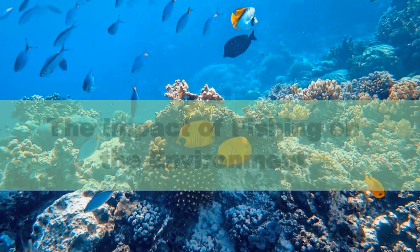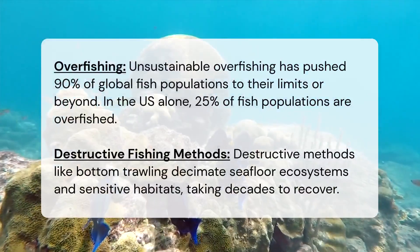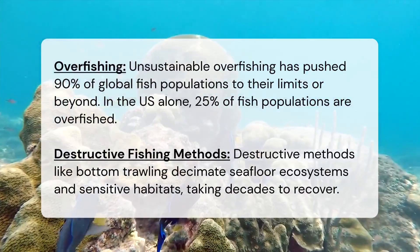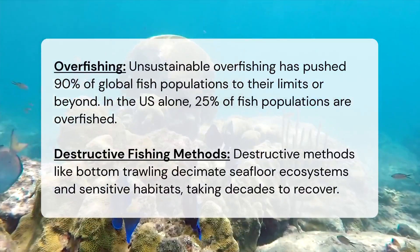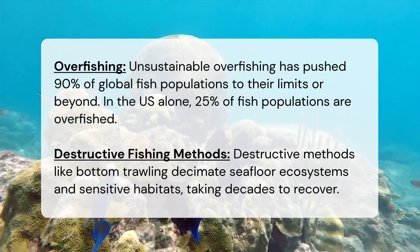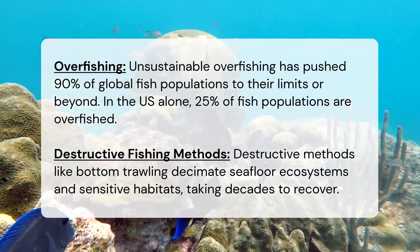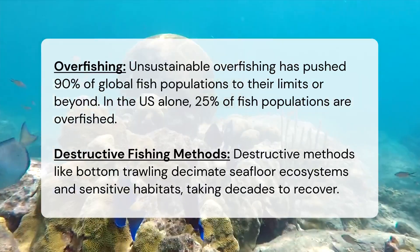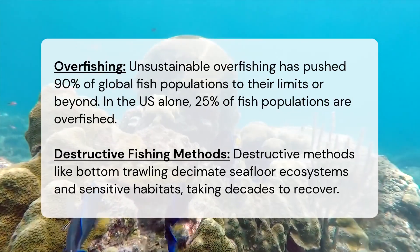The impact of fishing on the environment. Overfishing: unsustainable overfishing has pushed 90% of global fish populations to their limits or beyond. In the US alone, 25% of fish populations are overfished. Destructive fishing methods like bottom trawling decimate seafloor ecosystems and sensitive habitats, taking decades to recover.